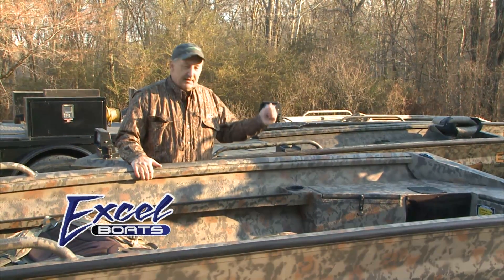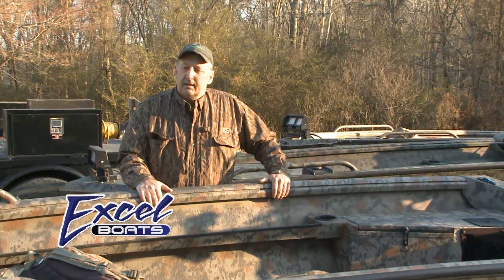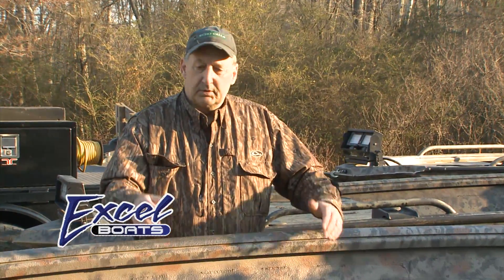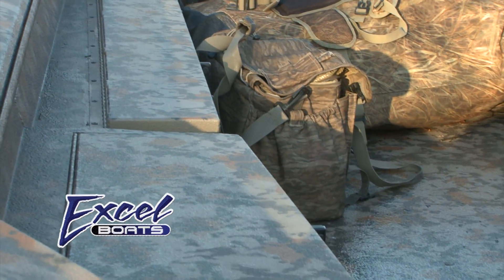I thought the F-4 was the toughest boat on the market. This new one is even tougher. Now, this boat is built to carry a load, and you can order it with no gun boxes, with dual gun boxes. You can order it however you want for carrying big loads.